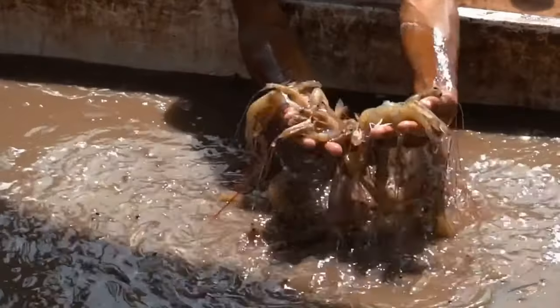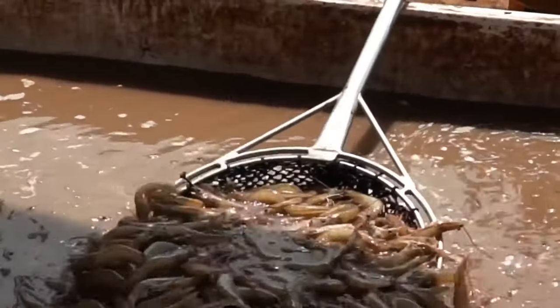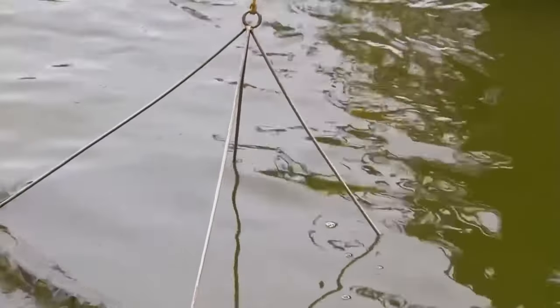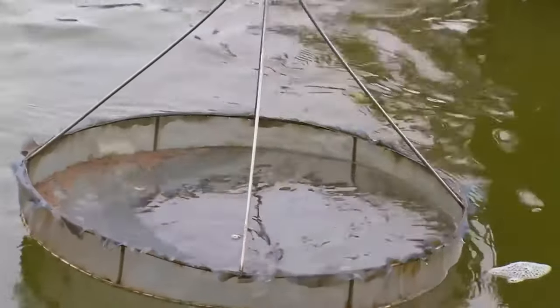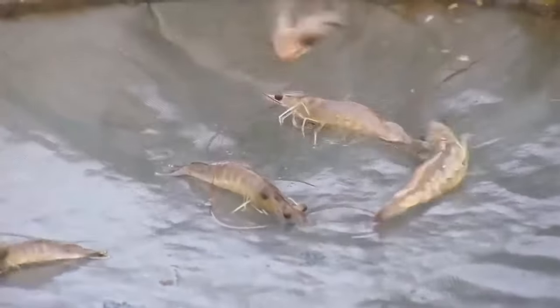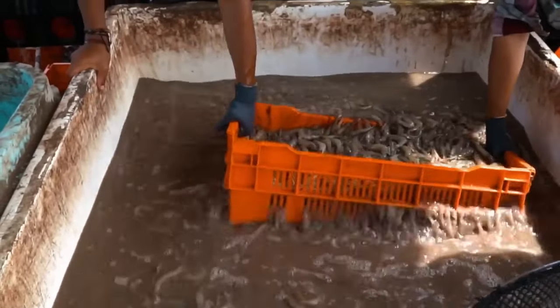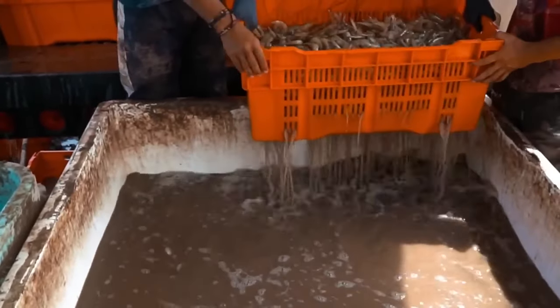Shrimp are fed throughout a 12-hour period, consuming up to 5% of their body weight. This feeding regimen ensures rapid and healthy shrimp growth, maximizing the efficiency of the cultivation process. After 4–5 months in the pond, shrimp mature to market size, weighing between 20 and 30 grams, at which point they are ready for harvesting and processing.